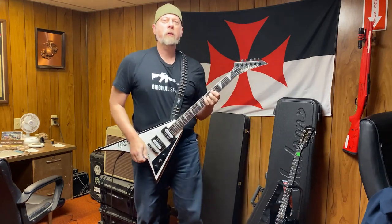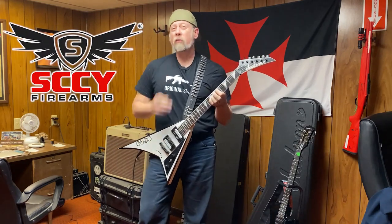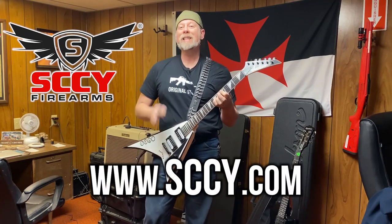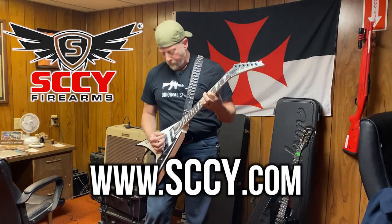This video is brought to you by SCCY Firearms — for more information go to sccy.com. Hey guys, it's a beautiful day in Wyoming, I'm out here in God's country.